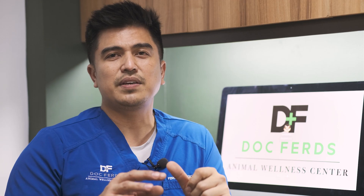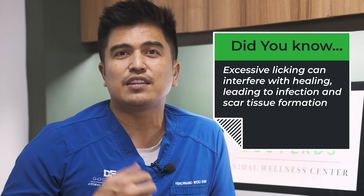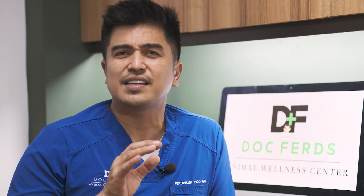What aftercare is required following a perineal urethrostomy? After the surgery, your cat will be required to wear an Elizabethan collar — the cone of shame — to prevent self-trauma to the surgical site. The surgical site will be itchy and painful, and excessive licking can interfere with healing, leading to infection and scar tissue formation. Your cat will also need to be kept calm with activity restricted, ideally confined to a small area away from other pets where he can be closely monitored.